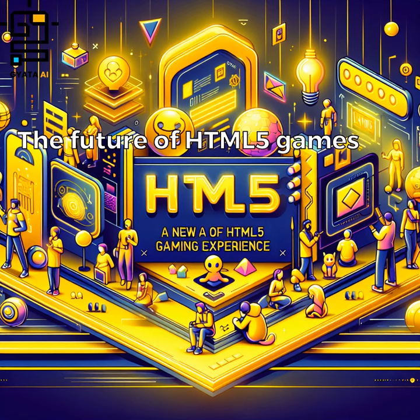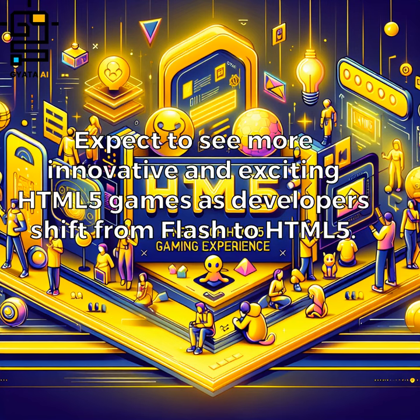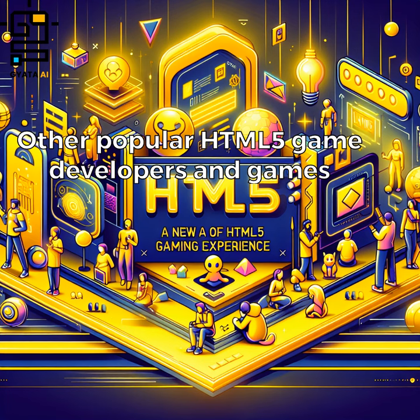The future of HTML5 games is looking bright, with increasing popularity due to accessibility, easy development, and versatility. Expect to see more innovative and exciting HTML5 games as developers continue to shift from Flash to HTML5.